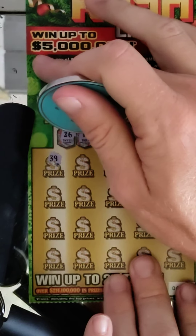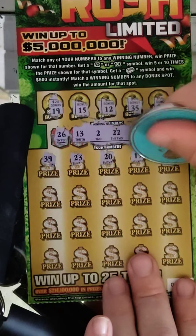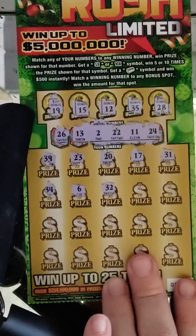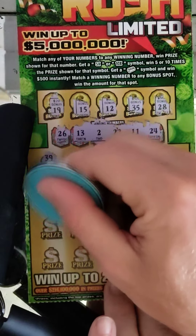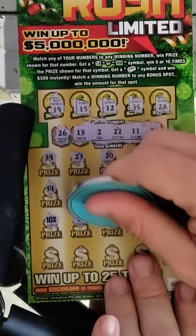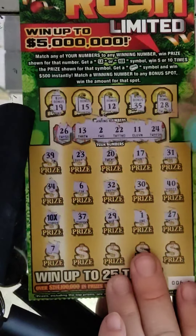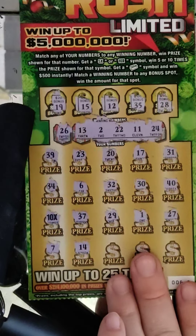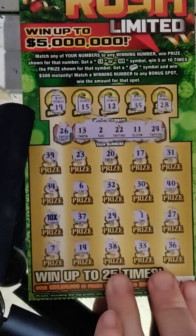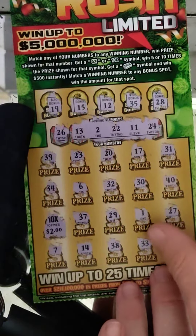Let's see what happens — back-to-back wins hopefully. 39, 23 — nope. 20, 17, 31, 34, 6, 32, 30, 40, 10, 10 — there we go, so we got three wins and those two are back-to-back, that's good. 37, 29, 1, 27, 7. This ticket is pretty tough to win on because there's a lot of breakevens, but it's got good top prizes. 14, 38, 33, 36 — so it's just a 10x. It's a $2 win with the 10x, so it's a breakeven — $20. That's okay, it's still a win.